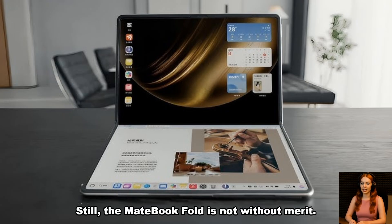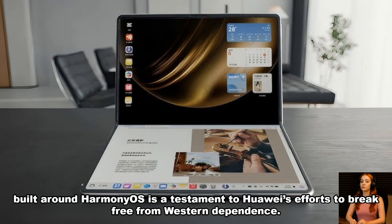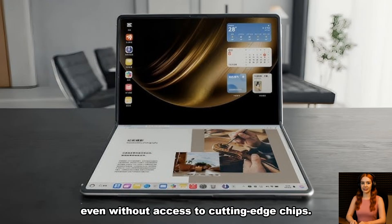Still, the MateBook Fold is not without merit. Its foldable design is innovative, and its software ecosystem built around HarmonyOS is a testament to Huawei's efforts to break free from Western dependence. The device also signals Huawei's ambition to stay in the premium hardware game, even without access to cutting-edge chips.